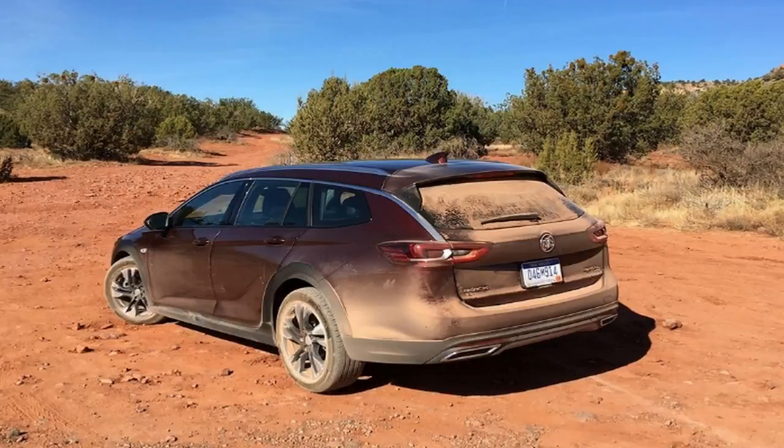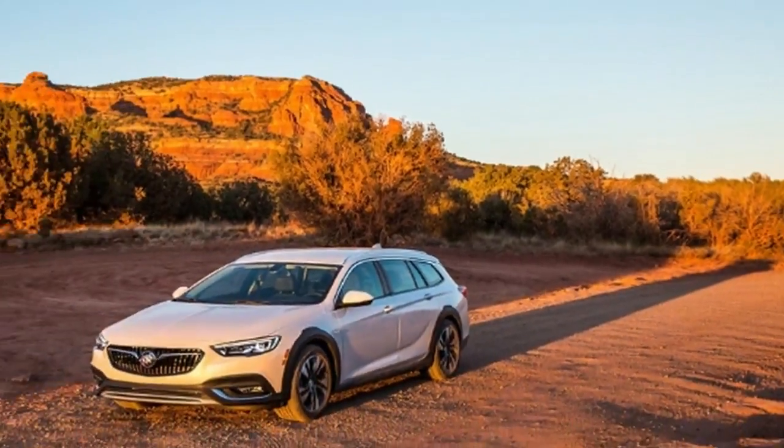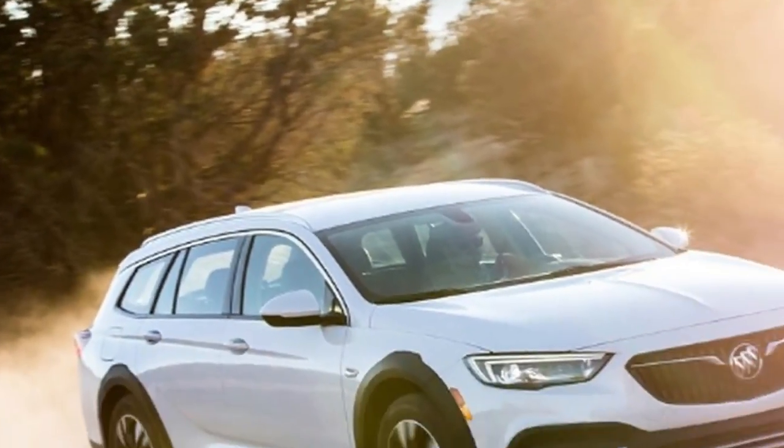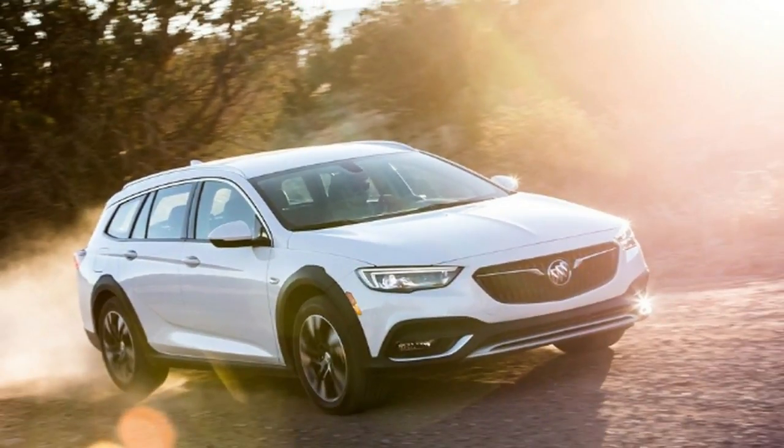We drove the 2018 Regal TourX through Sedona, Arizona, best known for its stunning red rock formations. As we made our way into the city, we received a few looks driving in a convoy of Buick wagons, all of which were covered in red dirt from a day of off-roading. Off-roading in a Buick? I imagine that's what they were thinking — because that's honestly what I was thinking.